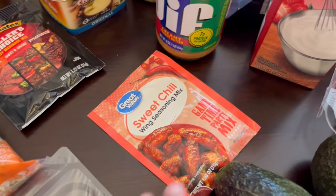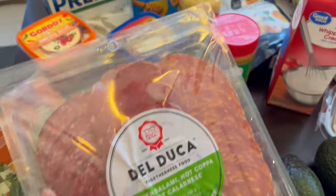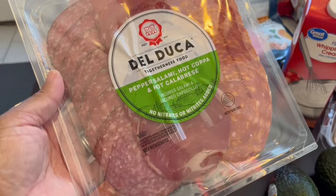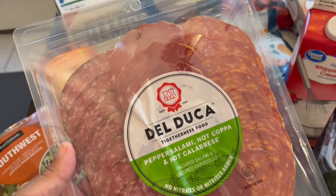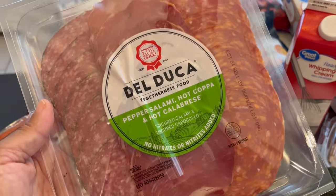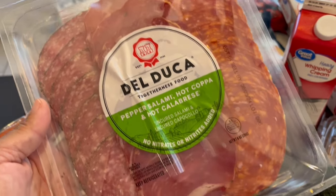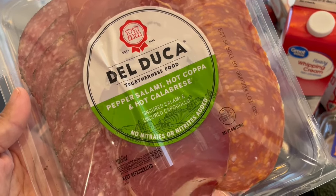This sweet chili wing seasoning is also new to me — I decided to give that a try. And then I bought this little deli meat tray. I used to buy these from Aldi; of course they were a lot cheaper at Aldi. I haven't seen them in a long time so I decided to go with this one. It's the exact same meat tray it appears — just grabbed that for snacks.